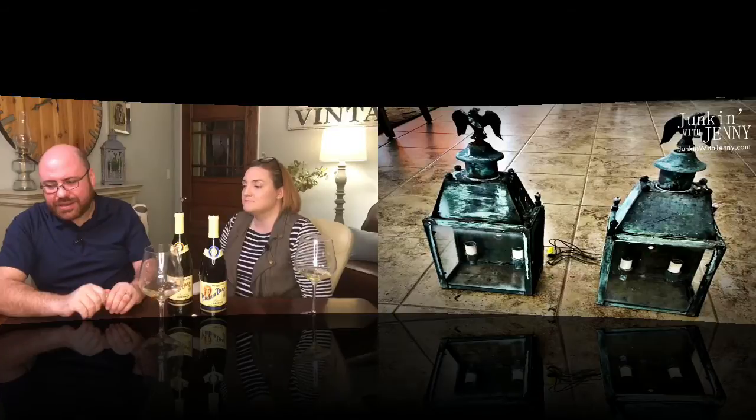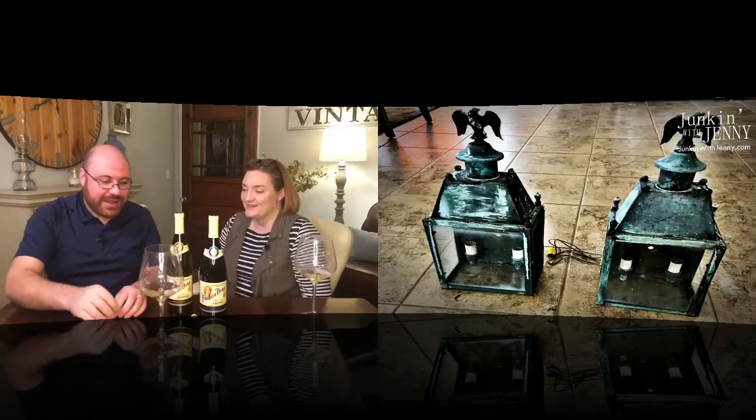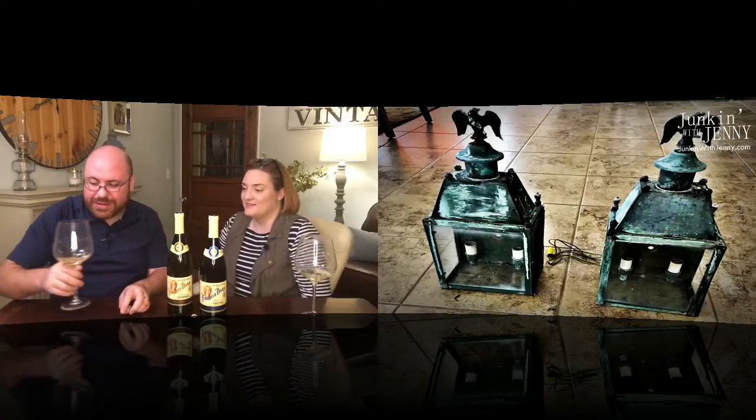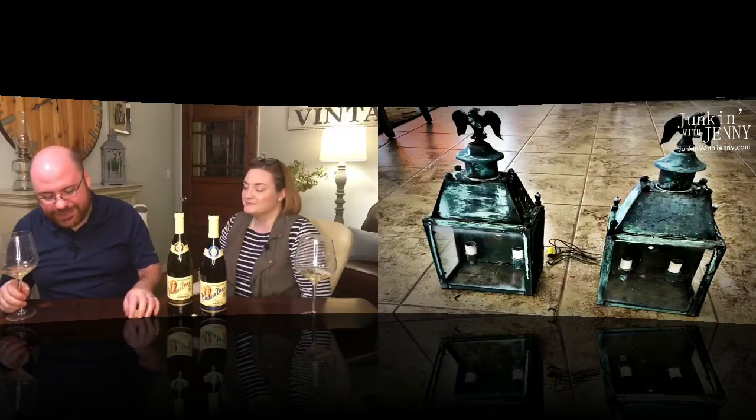They are neat pieces — I really do like them. They're perfect candidates for rusting the heck out of them. We're kind of on the same page, just different patinas.